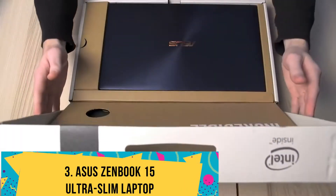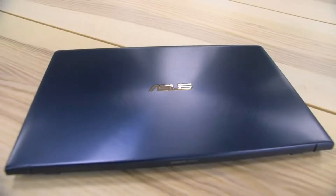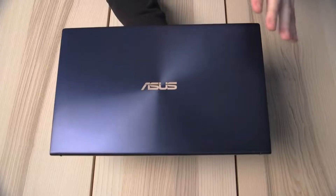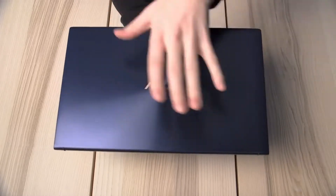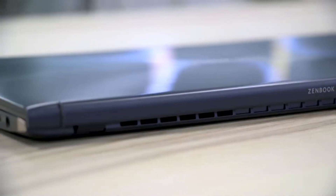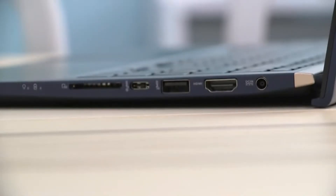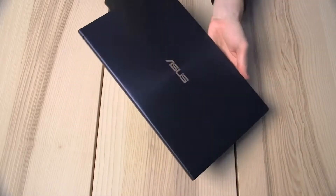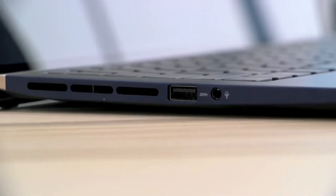Number 3: Asus ZenBook 15 Ultra Slim Laptop. Is the Asus ZenBook 15 the best laptop for computer science students? We think it's definitely in the top three. While the notebook features several bells and whistles, it is also beefed up in processing components and firepower. The ZenBook 15 houses an Intel Core i7-10510U processor, capable of turbo clock speeds of up to 4.9 GHz. As it is a low-power chipset, you can stop worrying about overheating and throttling effects.